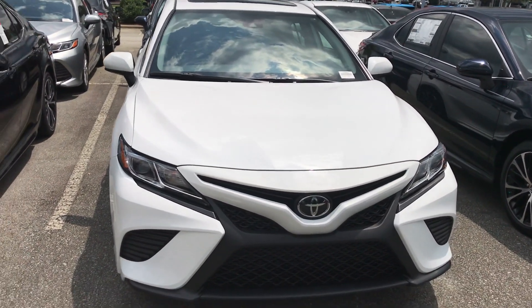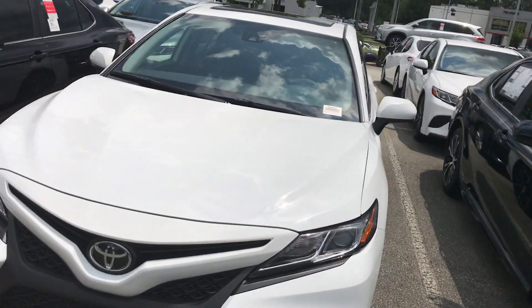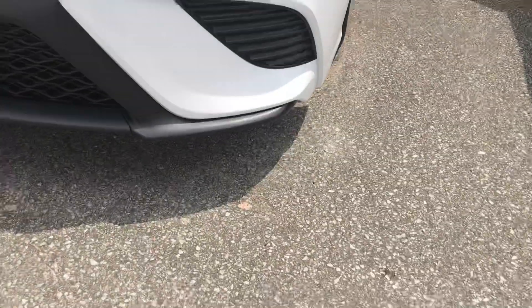Hello, this is John from Marc Jacobson Toyota. I'm here showing you the 2019 Camry SE we have here for you. I'll show you some of the features briefly.